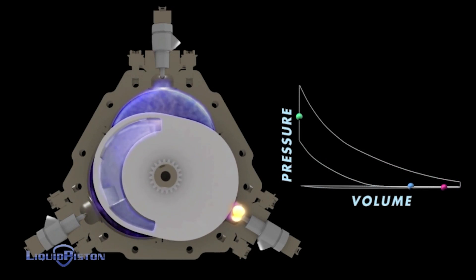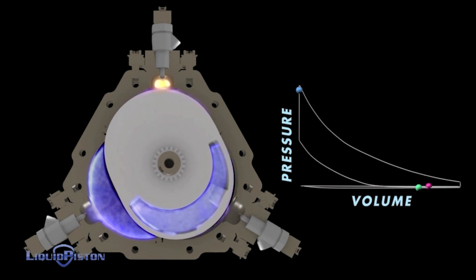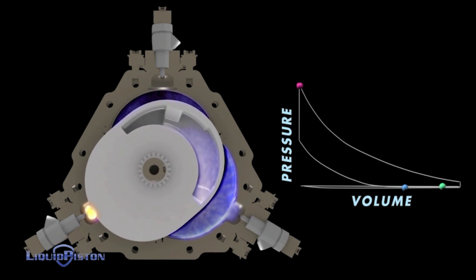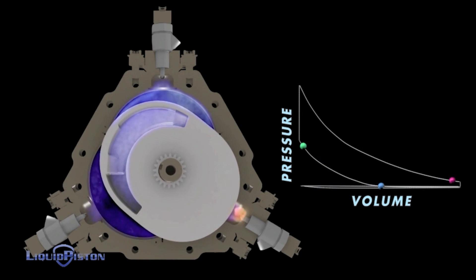They have both a diesel and a spark plug ignited version of this engine, so theoretically this thing can run on all fuels — from diesel to petrol, biofuels, or even hydrogen if paired with the correct fueling system.